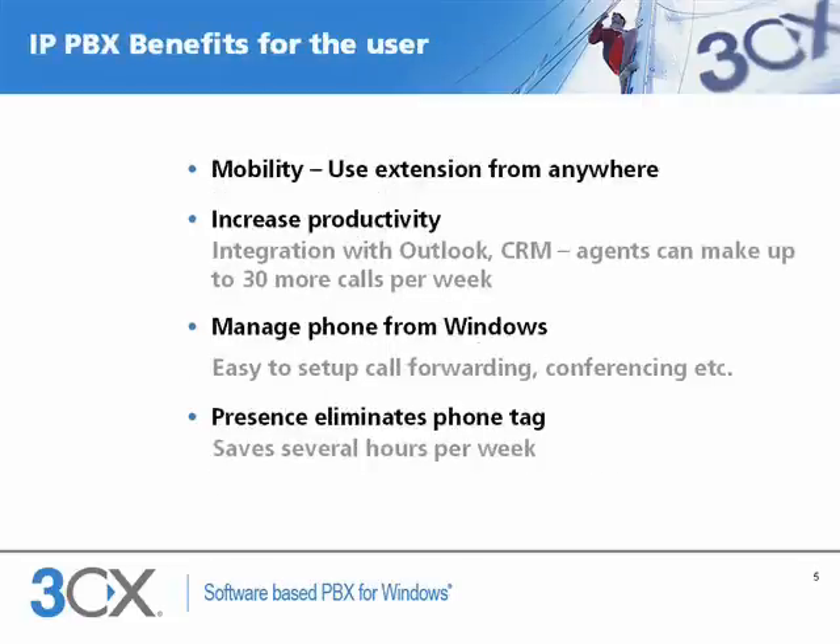So what are the benefits for the phone user? A big feature is mobility. With a VoIP PBX, an extension is no longer tied to a desk, but users can answer their extension from anywhere — be it in the office, at home, or on the road. VoIP makes teleworking much easier.